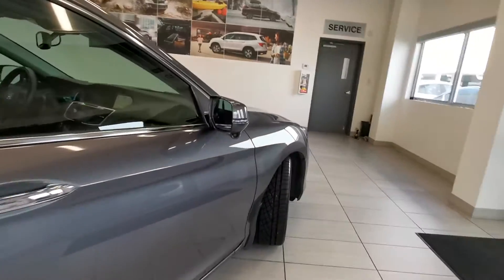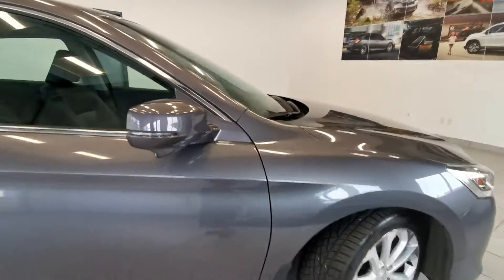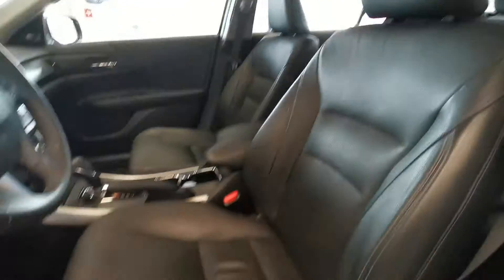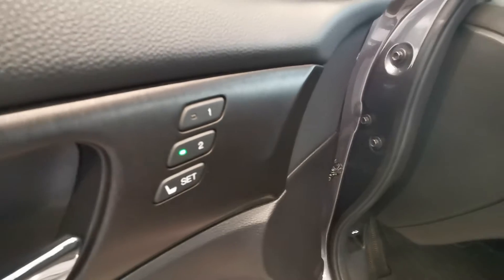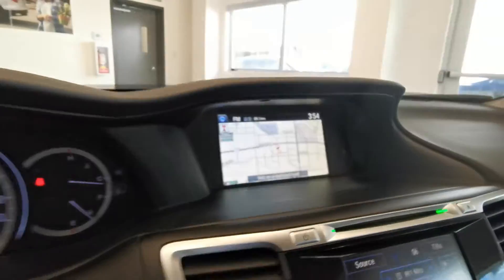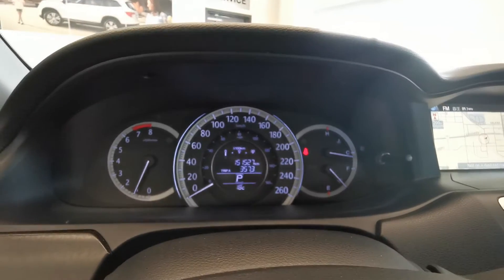Here is the lane watch camera. The interior features black leather, power seat, all-weather mat, and memory seat. The lane watch camera image shows you the blind spot, and you can also see the current mileage.